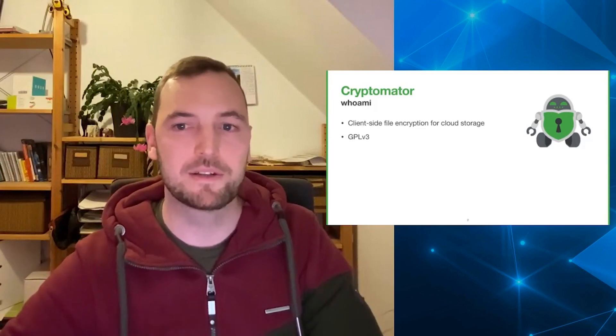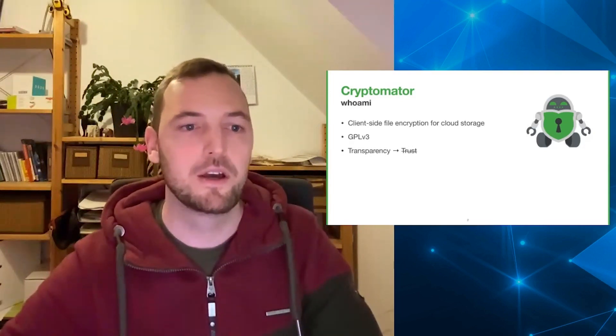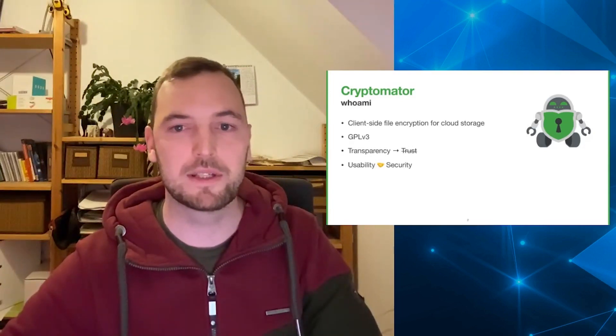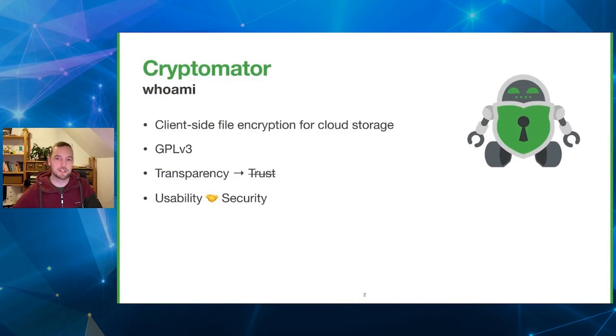There's no need to trust our claims — you can check the source code. We have a very long history in making security simple, which also made us win the CBIT Innovation Award 2016 for usable security and privacy.